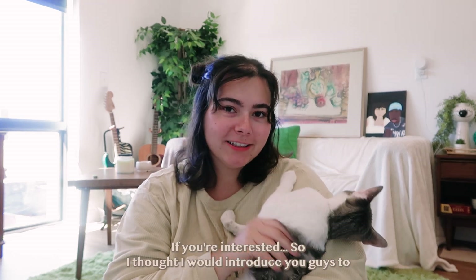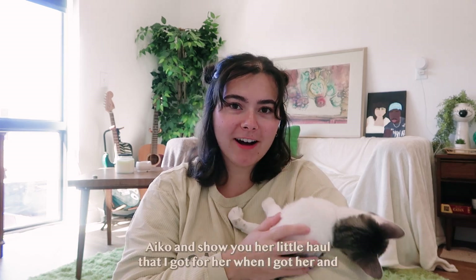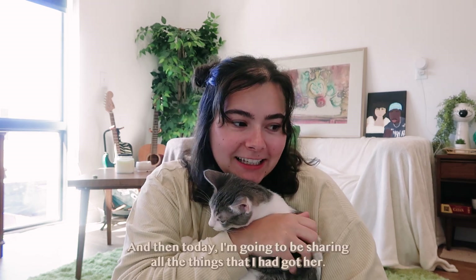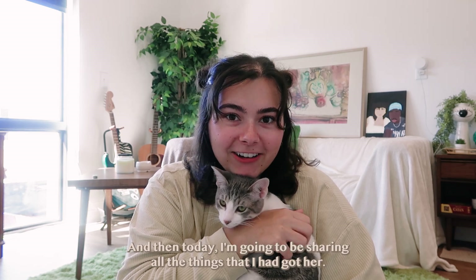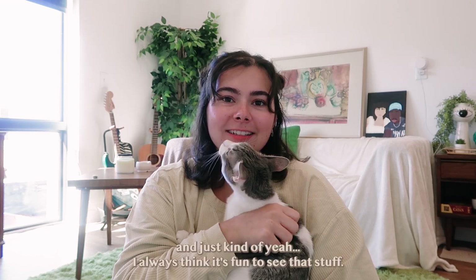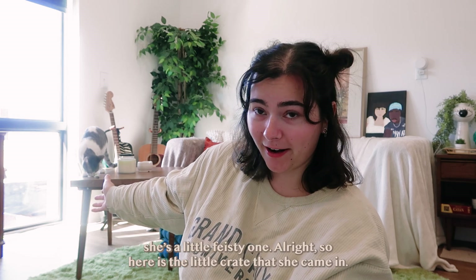I thought I would introduce you guys to Aiko and show you her little haul. I have some footage from two months ago when I first brought her in, and today I'm going to be sharing all the things that I got her — her little tree house, some toys, the pet food, and just kind of everything. I always think it's fun to see that stuff.